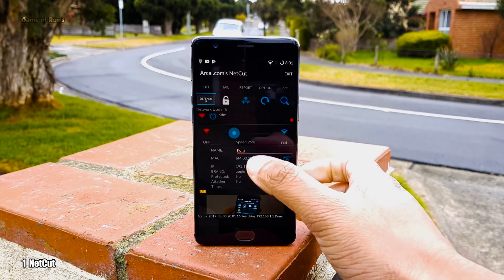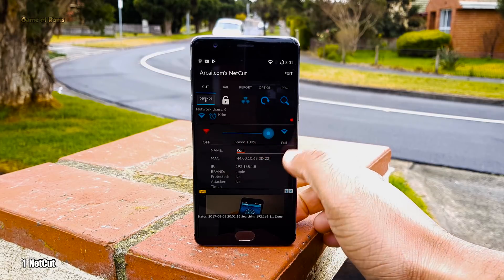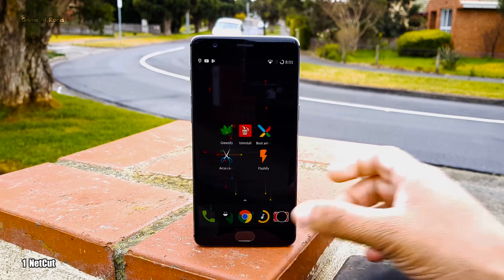But be careful, don't use this app at your school or college. Otherwise you might go to jail as well.